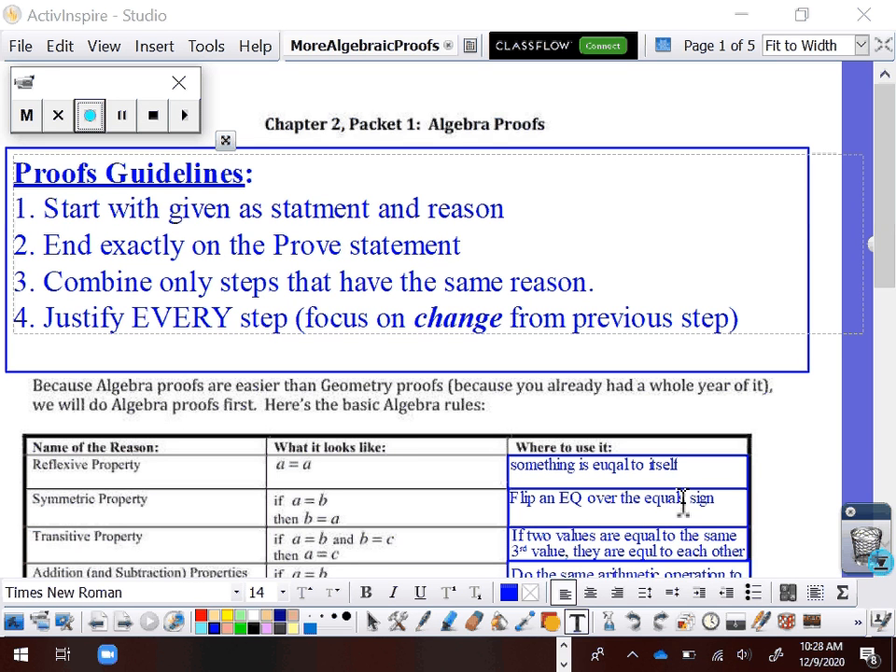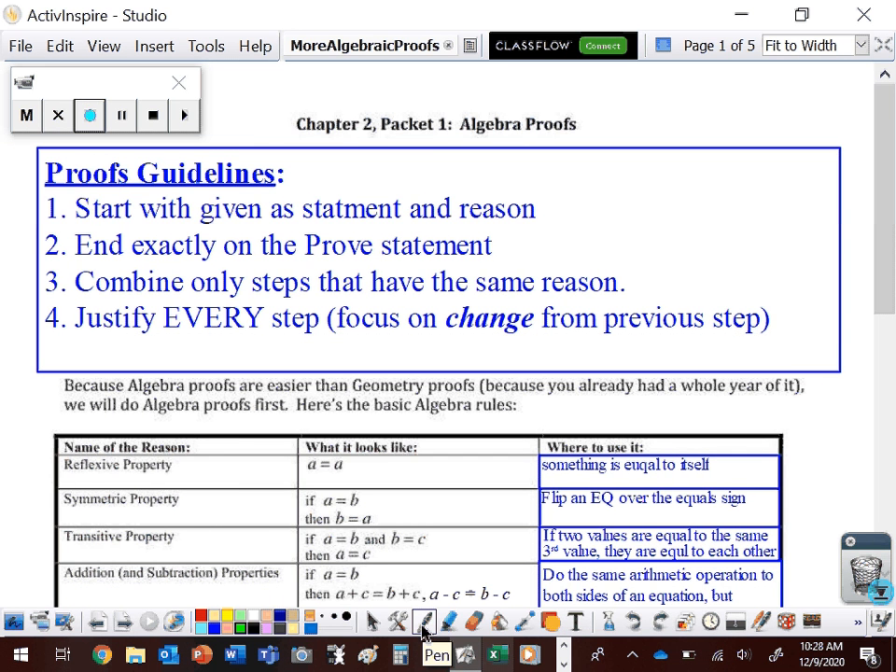Hey guys, welcome back to Geometry. Today we're going to take another look at algebraic proofs. Proofs are something that we're going to do a whole lot of this year. They have a whole lot of benefits for us because they force us to think about things in a very specific cause-and-effect kind of way. You may not have to do a proof for your job, but you're going to have to think about cause-and-effect relationships in whatever job you may have.